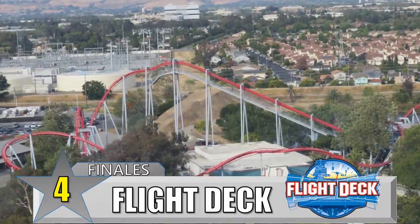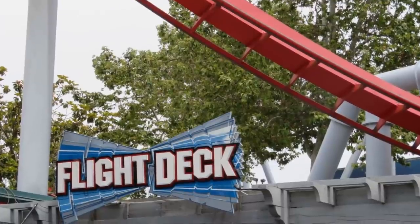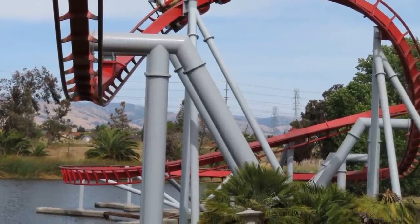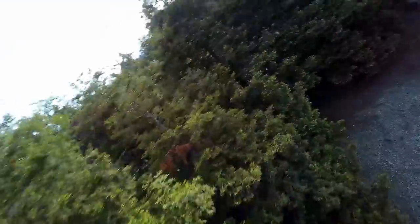Number 4: Flight Deck at California's Great America. B&M was still brand new to making coasters in 1993, but they made the most of the plot of land they were given to work with at Great America. Flight Deck, then known as Top Gun, is a very short ride, but it's also very intense. The coaster is set right on a lake, so it ends with a corkscrew into a turn that goes right over the lake and back into the station. These are simple elements, but especially with that setting, it's one of the most iconic finales out there.